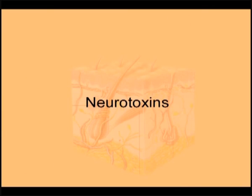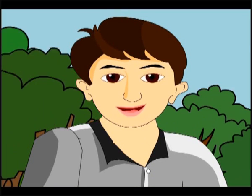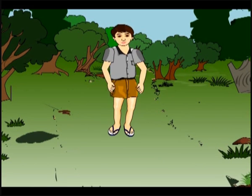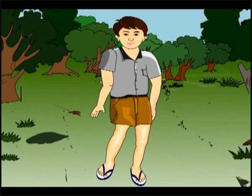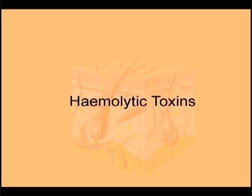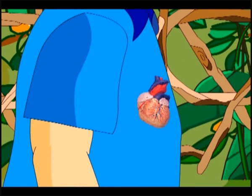If the venom contains neurotoxins, symptoms include drooping of eyelids, faulty speech, unsteady gait, breathing trouble, and even paralysis, appearing about 2 hours after the bite. If the venom contains hemolytic toxins, there will be severe blood loss (hemorrhage), local swelling, and severe pain. Due to blood loss, the heart functions erratically and may even stop.